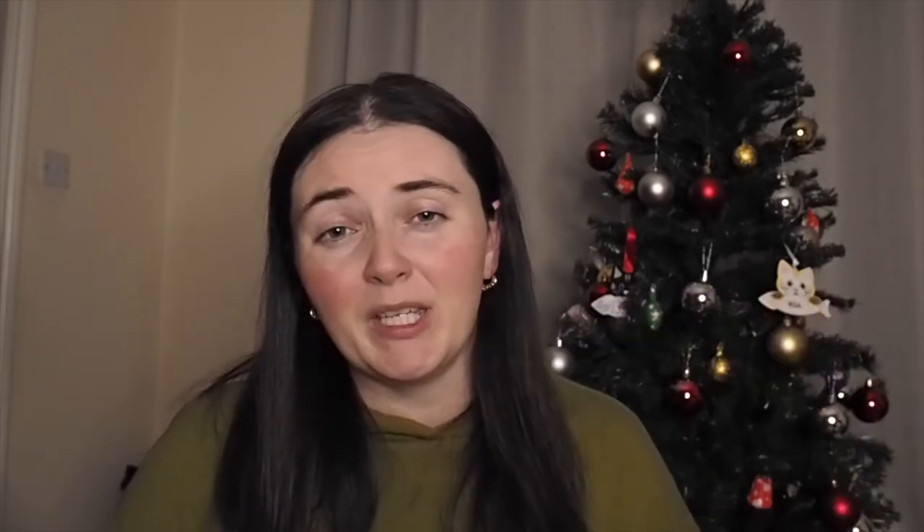My next gift idea — one that your hips will be thankful for — is a barbell pad. This one I have is from Iron Bull Strength. You use it for hip thrusts: you just slip it over the barbell and it protects your hips and stomach when you have quite a lot of weight on the bar. I've seen people use a thin towel or gym mat, but having your own barbell pad that you can carry in your gym bag is a really great gift idea. I bought mine for about £25, but they can range depending on what brand you get.